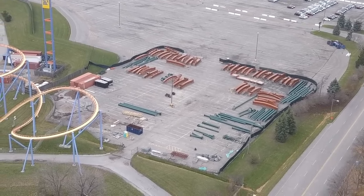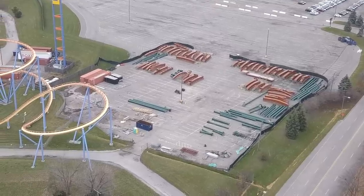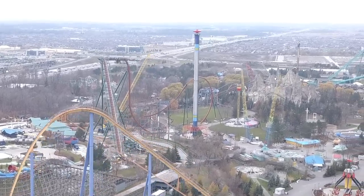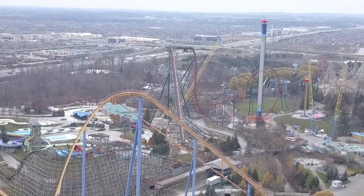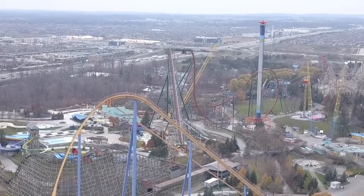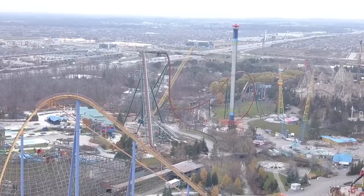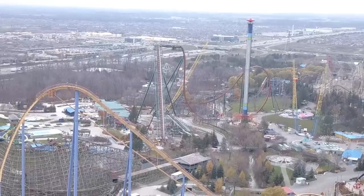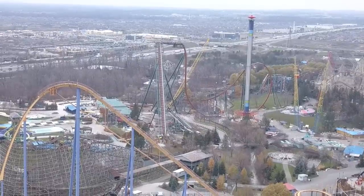As you can see, there's lots of track and supports on site sitting in that storage area — looks awesome. This coaster is scheduled to be done, construction track-wise, by the end of December. They have lots of work to do, but also not too much left. The rest of the coaster is pretty low to the ground, and as we saw with Copperhead Strike, they get those low sections done really quickly.